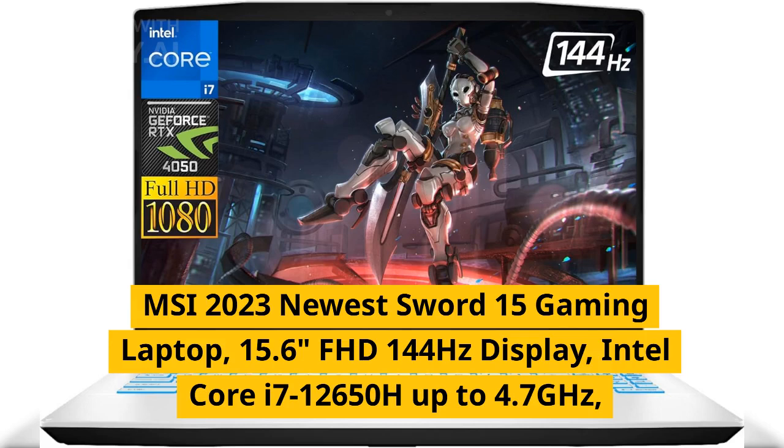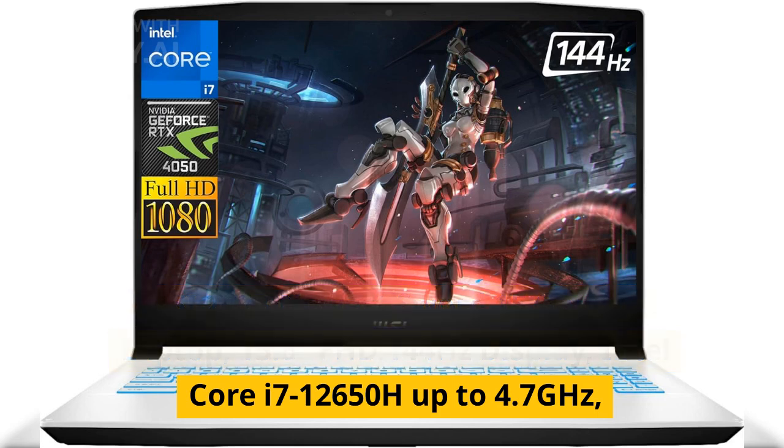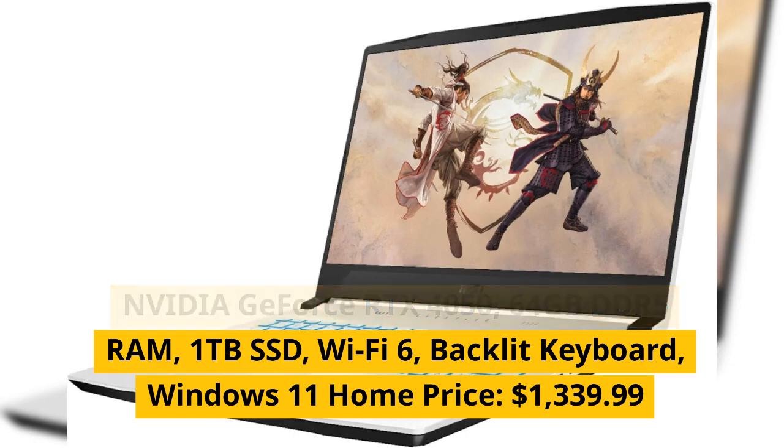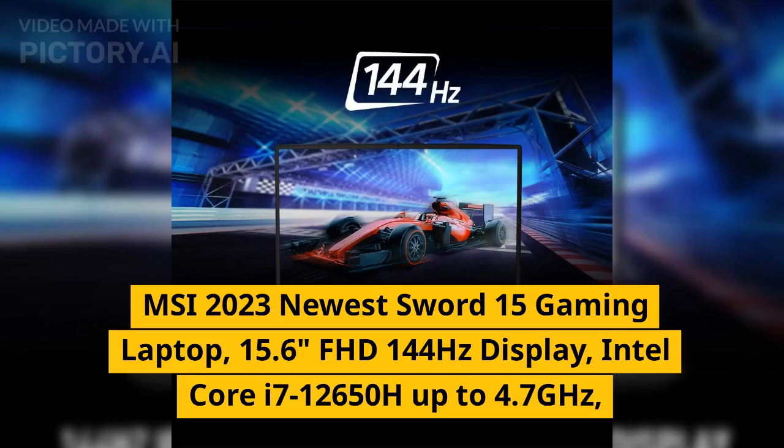MSI 2023 newest Sword 15 gaming laptop, 15.6 inches FHD 144Hz display, Intel Core i7-12650H up to 4.7GHz, NVIDIA GeForce RTX 4050, 64 gigabytes DDR5 RAM, 1 terabyte SSD, Wi-Fi 6, backlit keyboard, Windows 11 Home. Price: $1,339.99.